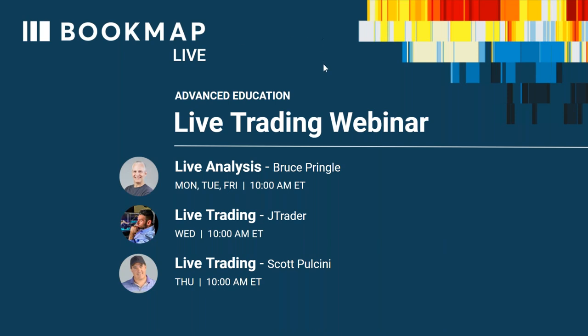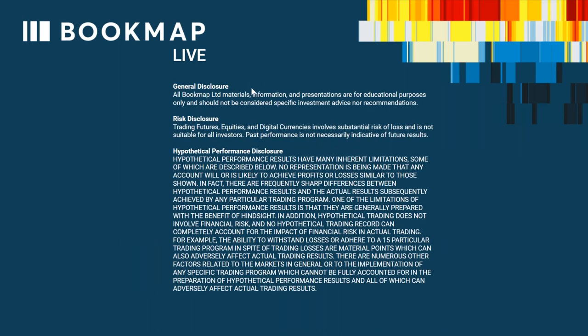Let's go through some disclosures and then we'll dive in to the live market. General disclosure: all Bookmap Limited materials, information, and presentations are for educational purposes only and should not be considered specific investment advice or recommendations. Risk disclosure: trading futures, equities, and digital currencies involve substantial risk of loss and is not suitable for all investors. Past performance is not necessarily indicative of future results.